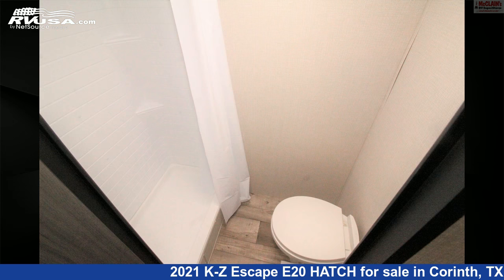The unloaded weight of this 2021 KZ Escape E20 Hatch is 3,510 pounds.